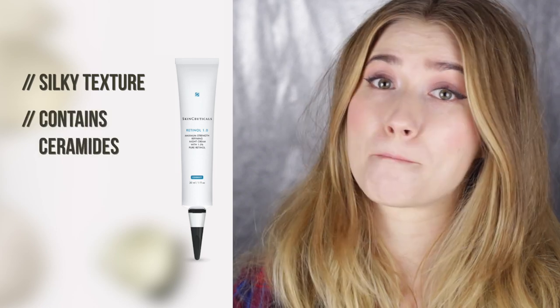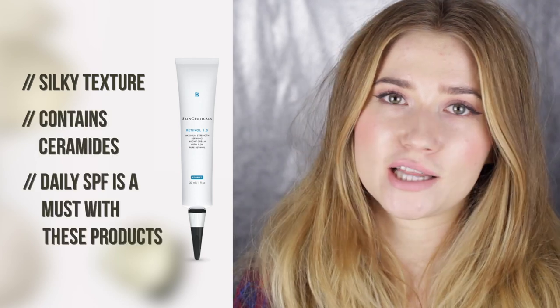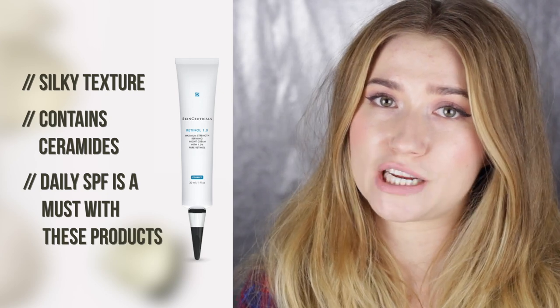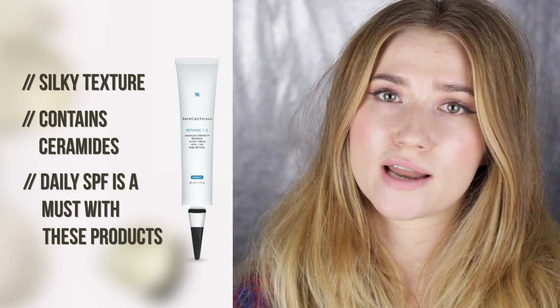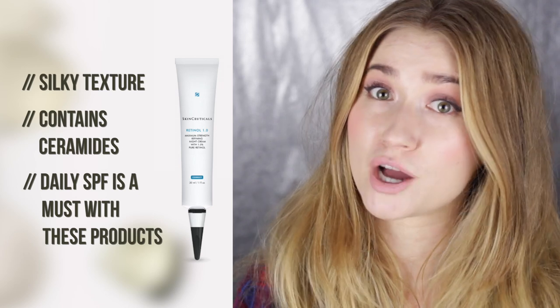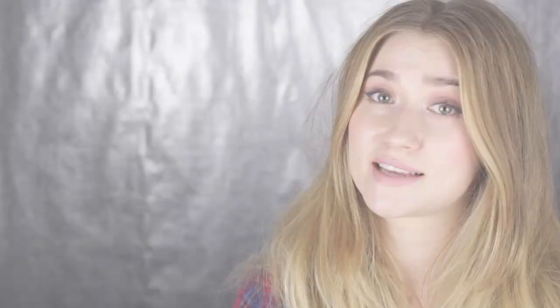My second favorite is the SkinCeuticals 1% Retinol Overnight Treatment, which I've been using even longer. I love the formulation — it has a very silky, soothing texture. However, it did not deliver as much hydration as the Paula's Choice one. It's very highly recommended if you can get your hands on it.